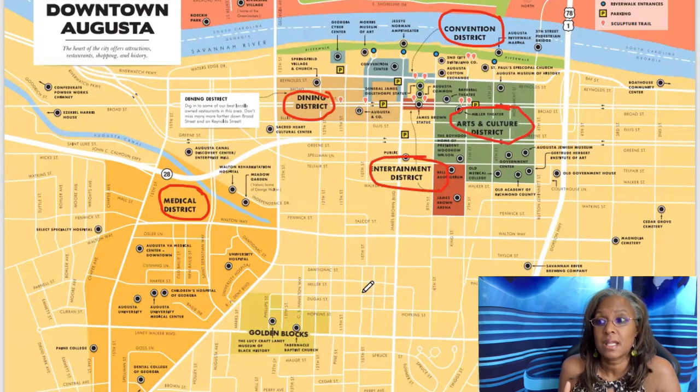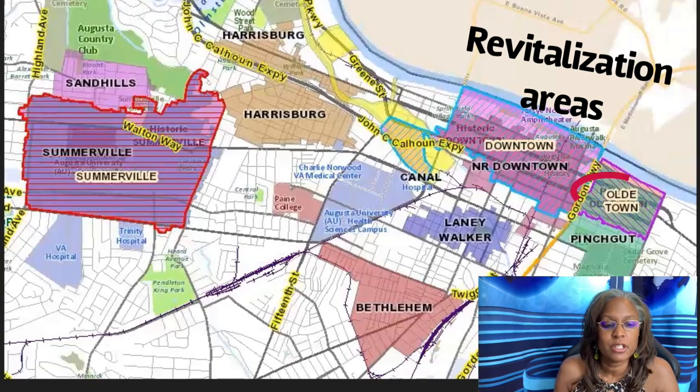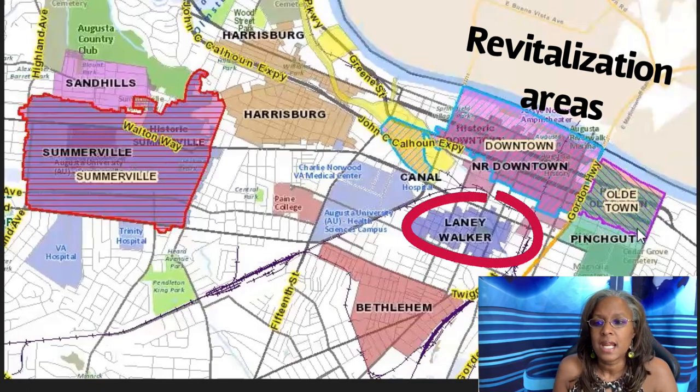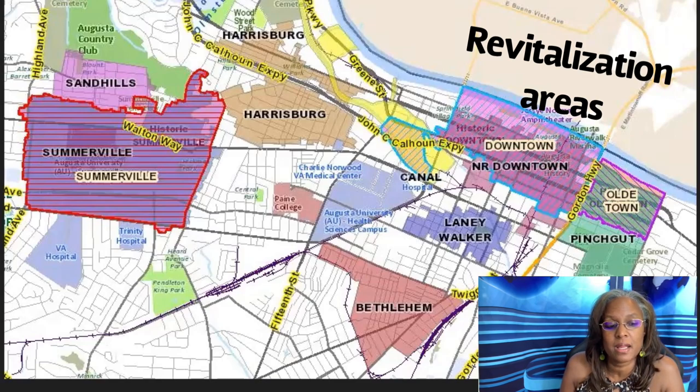In the downtown area there is a lot of improvement going on. We have Old Town, Harrisburg, Laney Walker, Bethlehem, Somerville, and Sand Hills. Old Town is an area with a lot of historic Victorian homes from the early 1900s featuring high ceilings, elegant wood panels, and crown molding. Laney Walker and Bethlehem are historic neighborhoods going through a revitalization process.